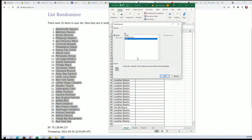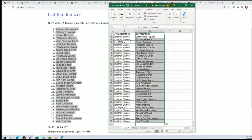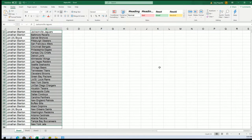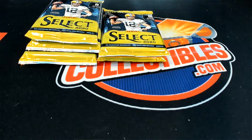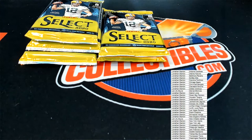Anything can happen — it is very high risk. But Jonathan B got the Chargers, and John B has the Broncos and Saints. Let's get to the rip. I'm gonna put this in alphabetical order. Let's do the pack random. Good luck gentlemen.